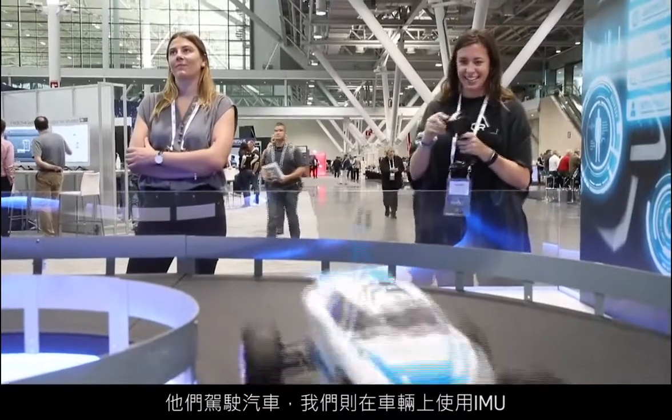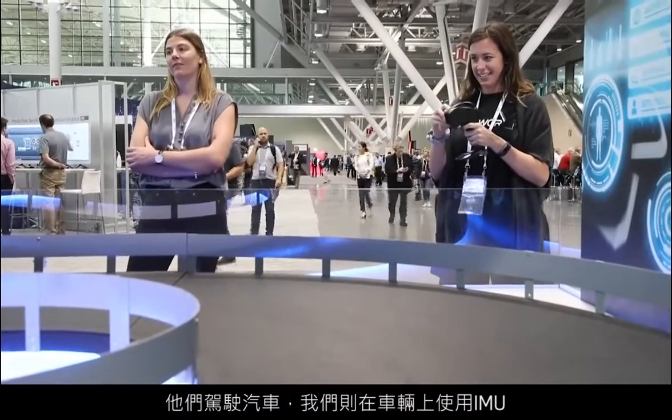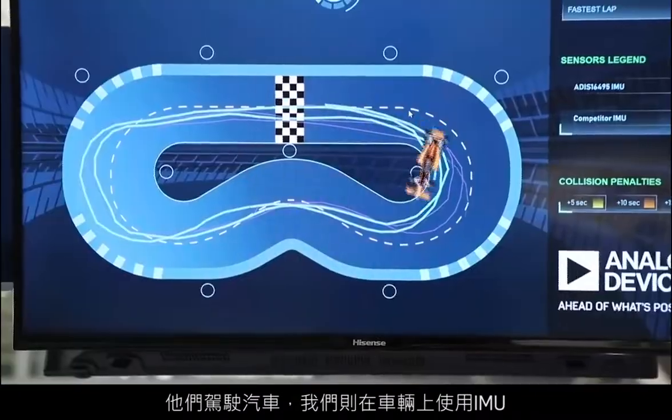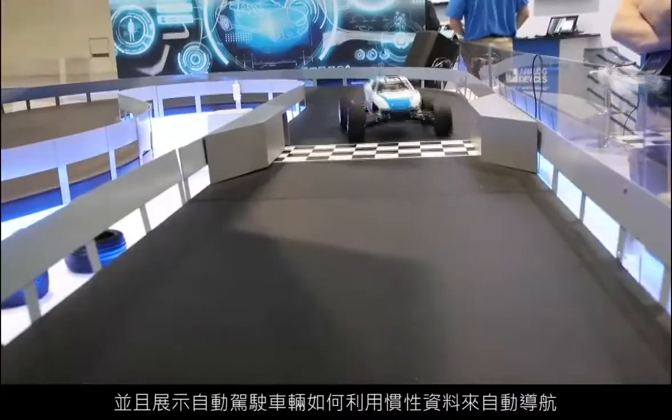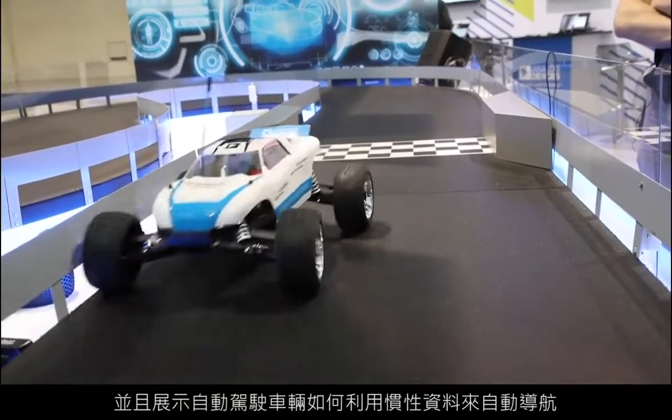Actually, in the demo behind me, we've created a race for our booth visitors to participate in. They actually drive the car, but we use the IMU on board the vehicle to essentially calculate its trajectory and demonstrate how an autonomous vehicle will also navigate itself using inertial data. There's no other information being used — just the inertial data, as well as wheel speed information.